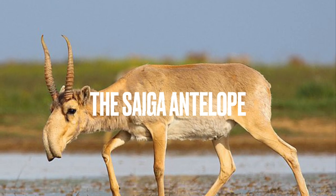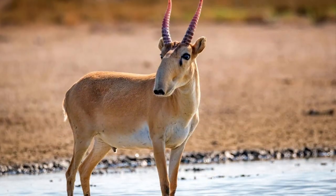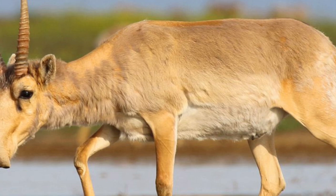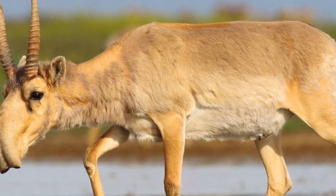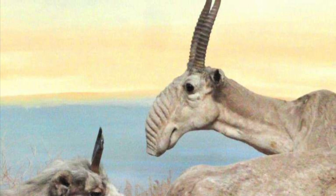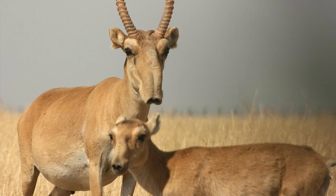The Saiga Antelope is a critically endangered species that's native to Central Asia. It has a unique-looking nose that hangs down like a trunk. The nose helps the saiga antelope breathe in the dusty, dry environment where it lives. Sadly, the saiga antelope's population has declined dramatically due to poaching and habitat loss.